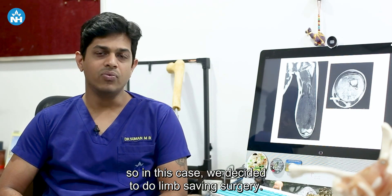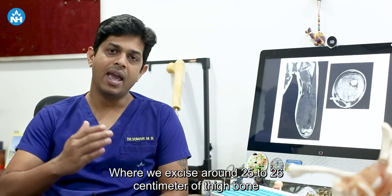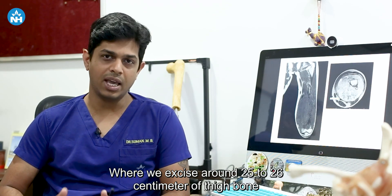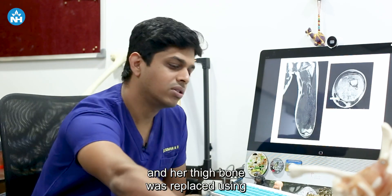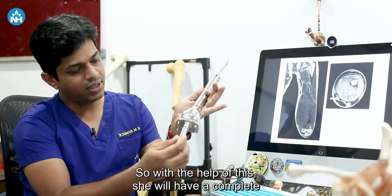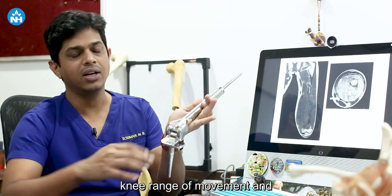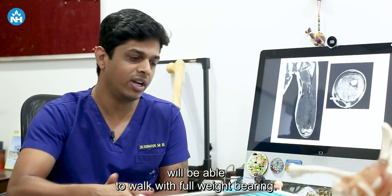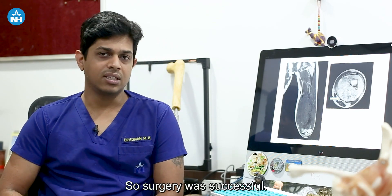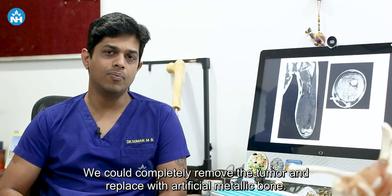Because of this fantastic response to chemotherapy, we decided to do limb-saving surgery. We excised around 25 to 26 centimeters of her thigh bone, which was replaced using an artificial metallic bone. With the help of this implant, she will have a complete knee range of movement and will be able to walk with full weight bearing. The surgery was successful and we could completely remove the tumor and replace it with the artificial metallic bone.